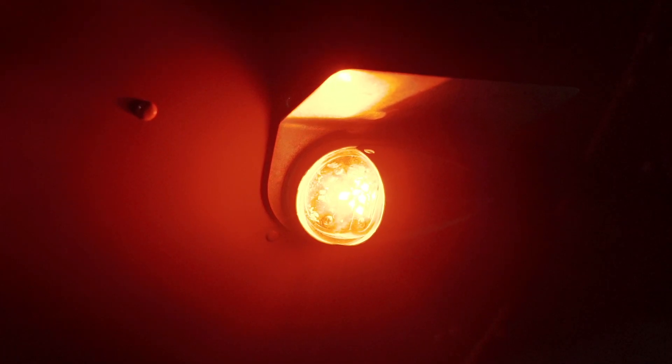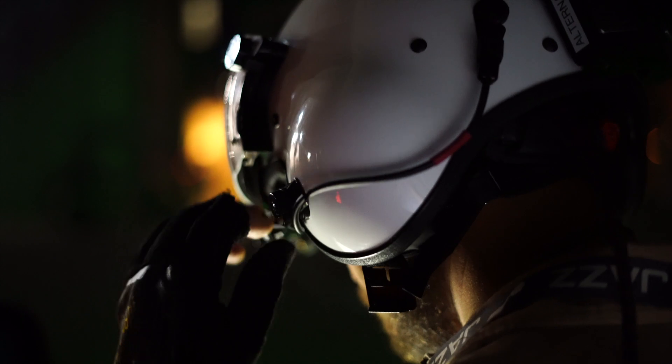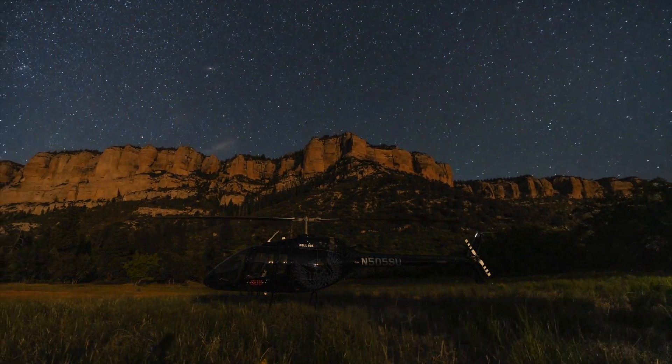Several of our birds are NVG compatible. In order to get your NVG PIC endorsement, you need to get trained by an instructor endorsed as a night vision goggle instructor. Some of the training you will do in NVG includes approaches, off-airport operations, and emergency procedures such as straight-in autos, 180 autos, hover autos, and governor failures. It's kind of like a mini stage or check ride.